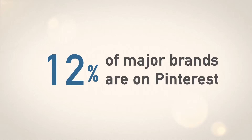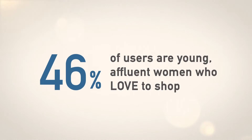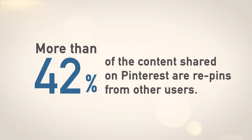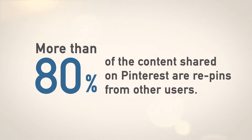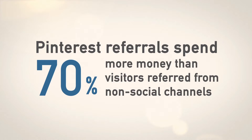Here are some facts that I don't think you can afford to ignore. 60% of major brands are on Pinterest and 80% of the users of this three-year-old company are young, affluent women who love to shop. More than 80% of the content shared on Pinterest are re-pins of pictures from other users. Pinterest referrals spend 70% more money than visitors referred from non-social channels. Pinterest is the fastest-growing social media platform to date, dethroning Twitter.